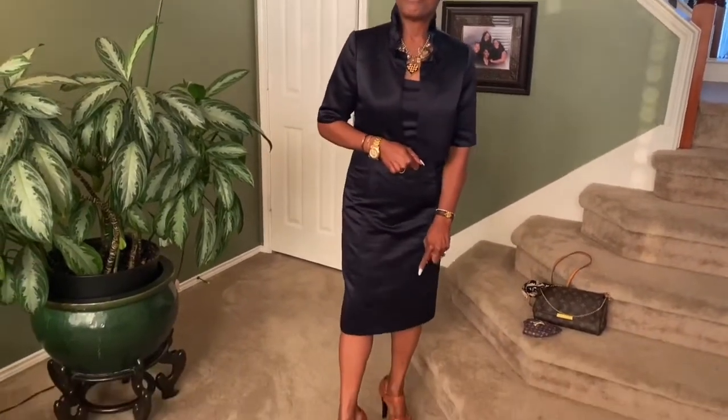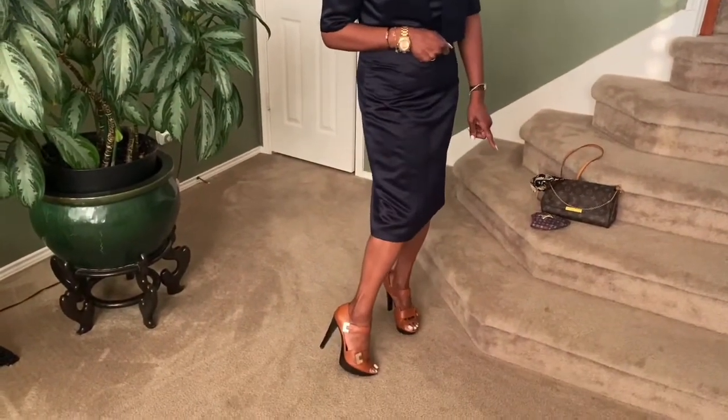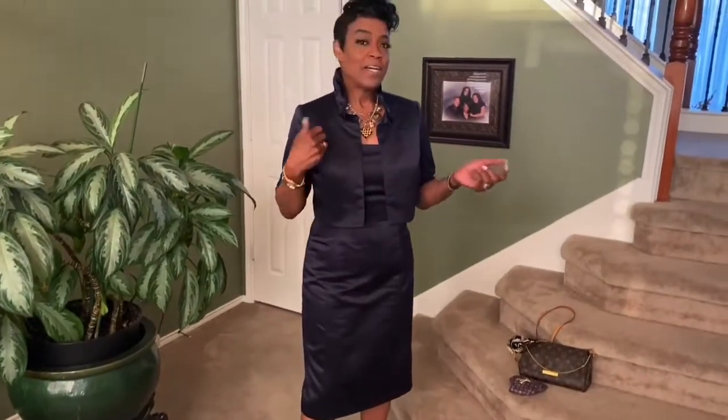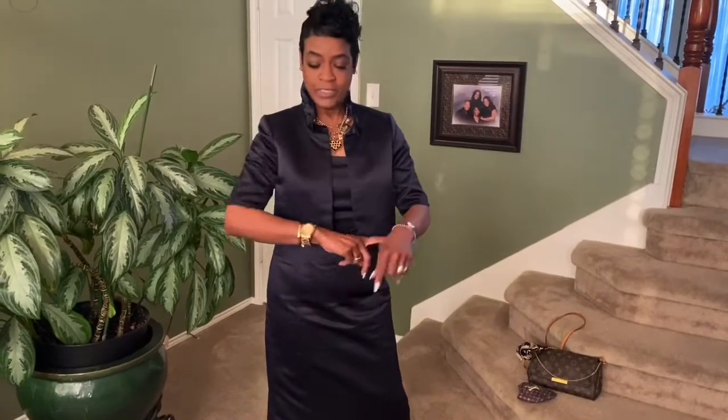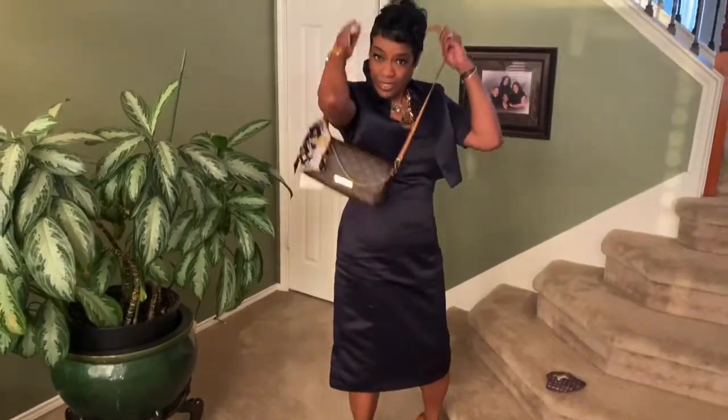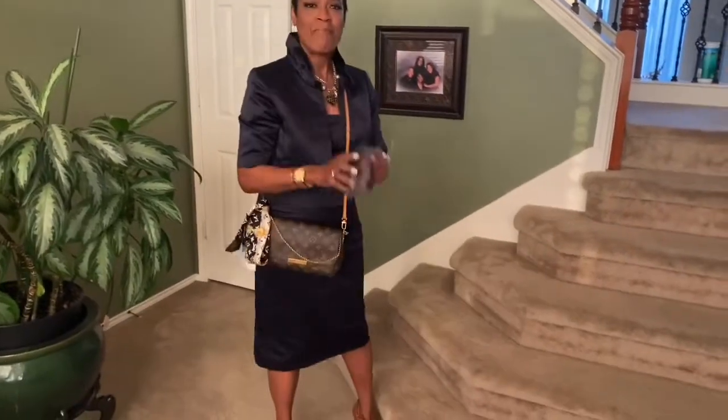For my outfit of the day, this is an oldie but goodie — it is a dark navy blue two-piece dress with a satin jacket. I'm wearing a cognac-colored shoe with a darker heel base, made by Michael Kors. Since I was doing my Louis Vuitton favorites, I teamed it up with my favorite Louis Vuitton bracelets along with my other gold jewelry. I also have a Louis Vuitton bracelet in gold that I love. My handbag is my Louis Vuitton favorite, which you can crossbody. And just for fun, my mask is my Louis Vuitton mask. So this was my outfit of the day.